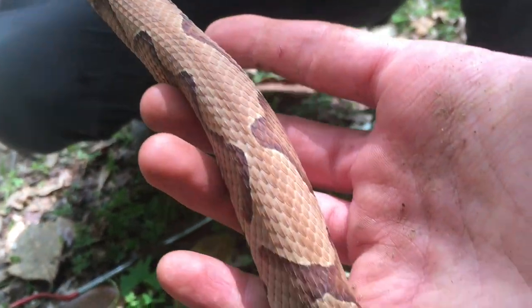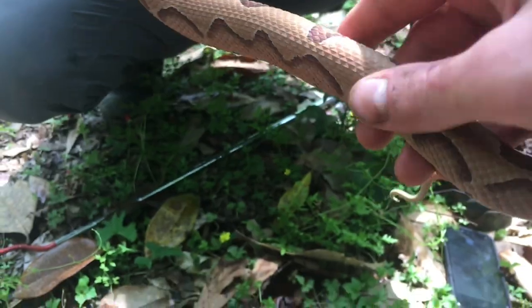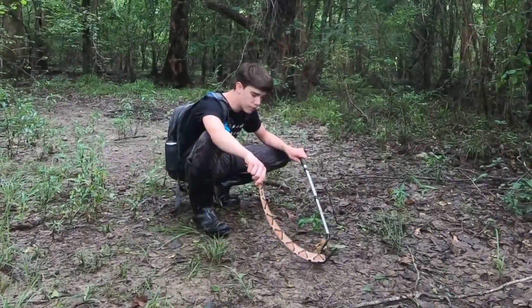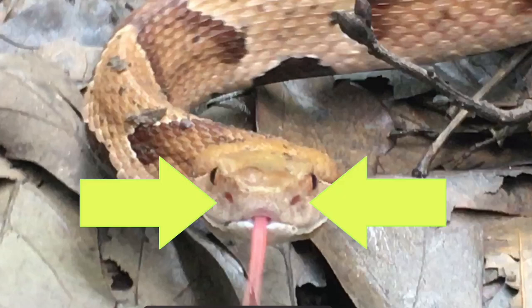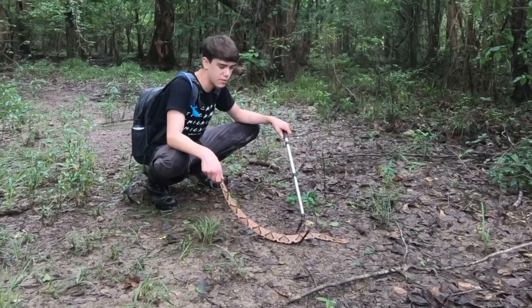These guys are in the viper family — the same family as rattlesnakes, puff adders, and the cottonmouth. If you look carefully, they have a small hole on either side of the head — so they have two of them — where they have a heat-seeking pit just behind the nostril and in front of the eye.